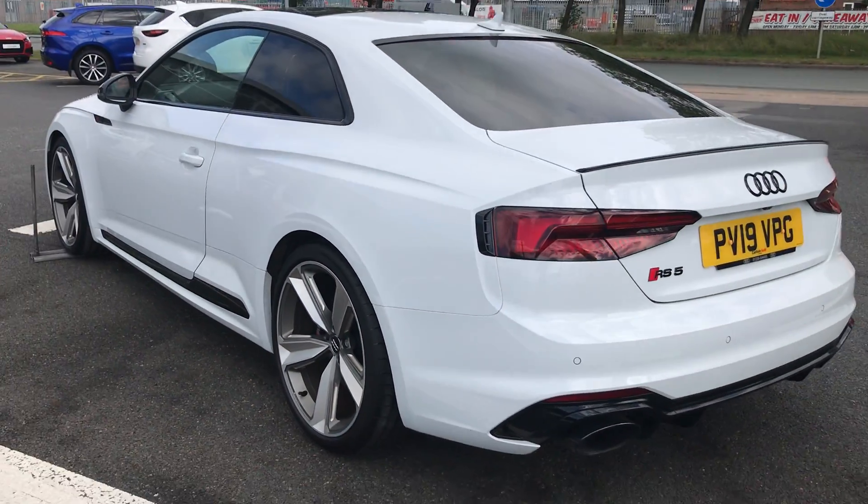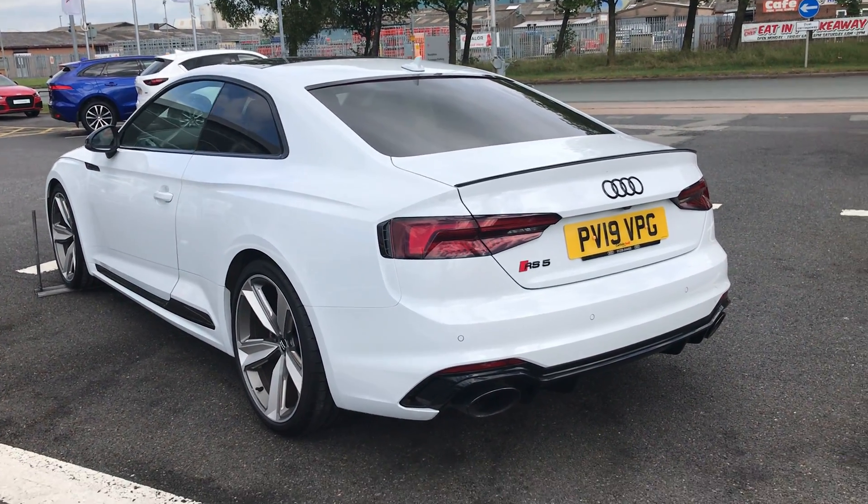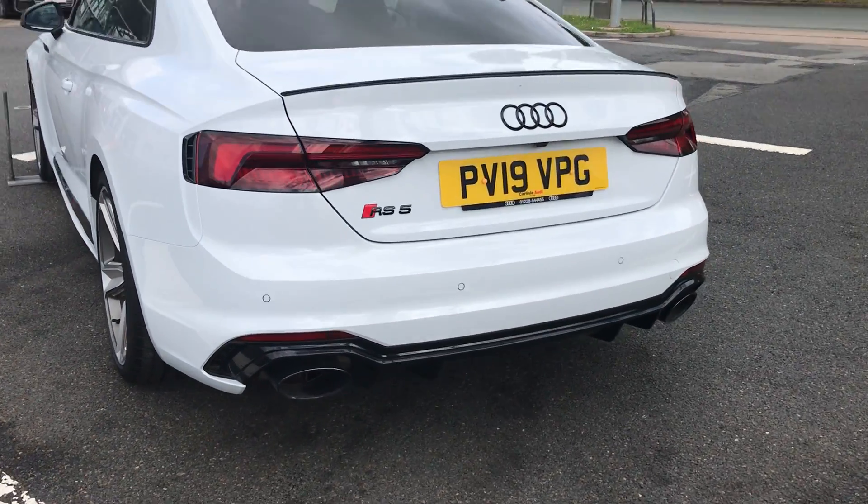As we move around to the back of the vehicle, this car also comes with a rear view camera as well as the RS Sport Exhaust System.